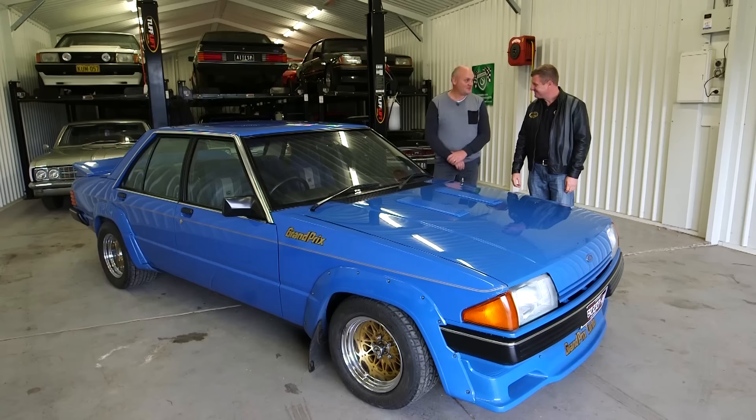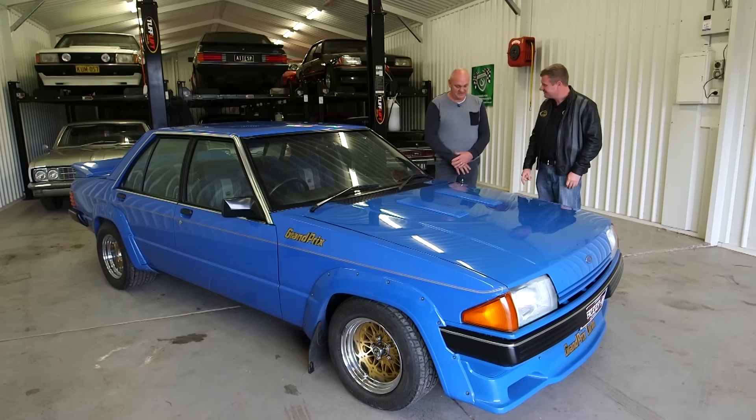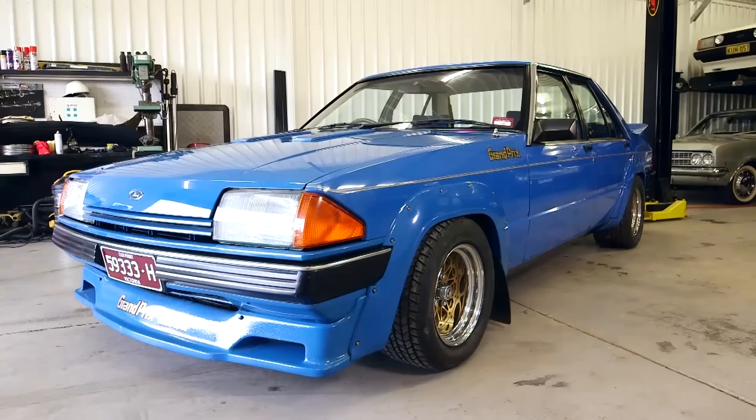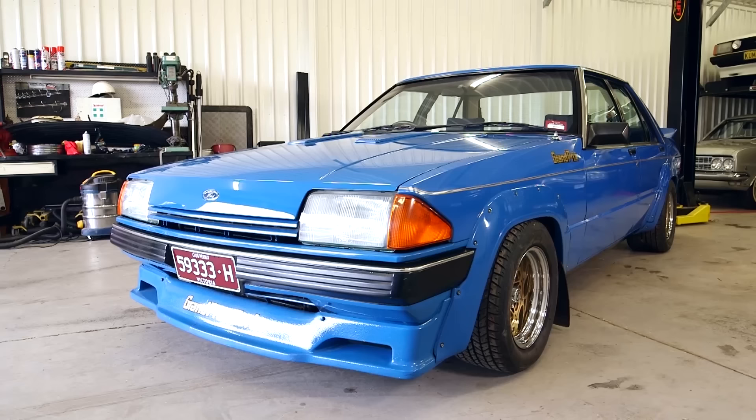Barry, I believe we're standing next to a very rare car right here. Yeah, Glen, this is a very, very rare car. This is what's called a Dick Johnson Grand Prix Turbo. They were built by a Country Dealer Team with Dick Johnson's blessing and signature back at the end of 1982 into 83. They canned the V8, didn't they, and went to the six-cylinder only.